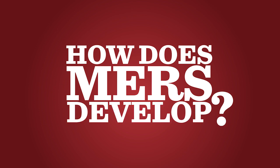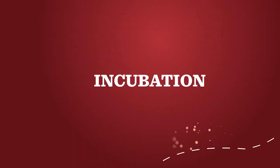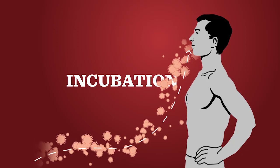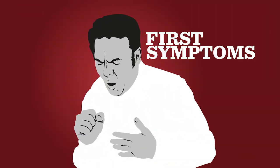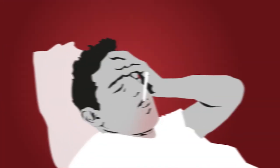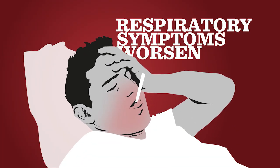Most MERS cases develop like this. Scientists do not know how long the virus stays in the body before showing symptoms. A patient in the United Kingdom showed symptoms of infection within 10 days. The first symptoms are fever and upper respiratory tract infection, as well as a cough similar to flu or common cold. The respiratory symptoms then worsen as the patient becomes more feverish, coughing up mucus and having trouble breathing.